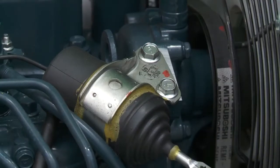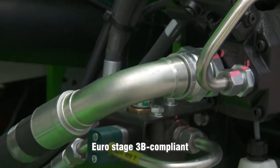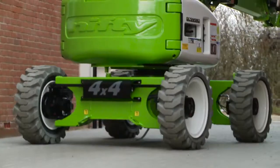The hybrid option incorporates a smaller, power-optimized engine supported by the machine's battery pack when extra power is needed. This maintains power and performance while reducing fuel consumption for maximum efficiency.